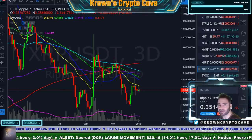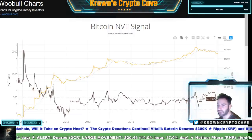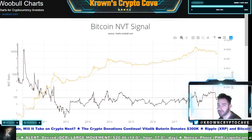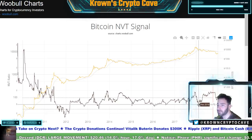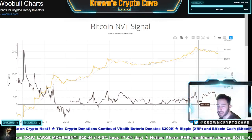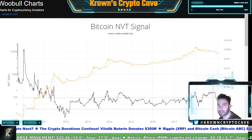The MBTC indicator, which has called every top and every bottom in Bitcoin's market cycle history perfectly — typically bottoms where my cursor currently is or lower. We are well above that area, suggesting there is more room to go to the downside.